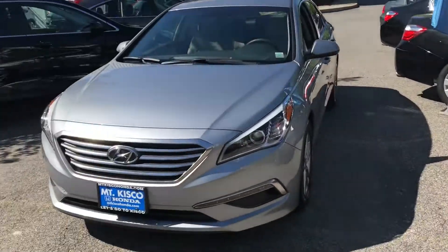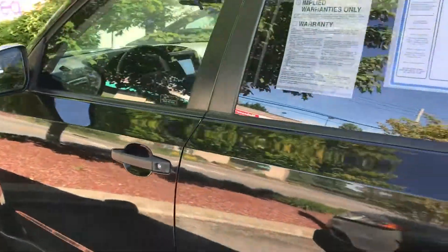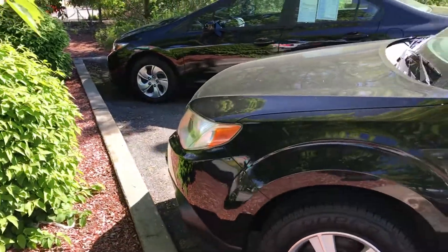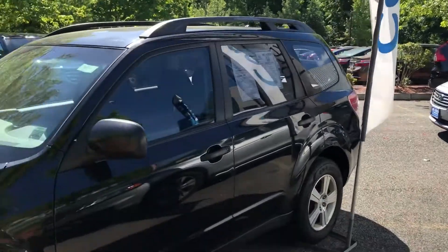This one's got about 50,000 miles on it and this one I believe has 83,000, so they're about 30,000 miles apart from each other roughly. I want to give you an idea of what both vehicles look like.